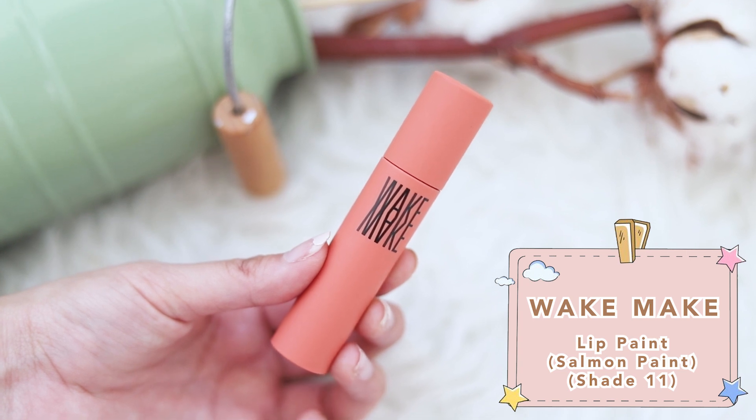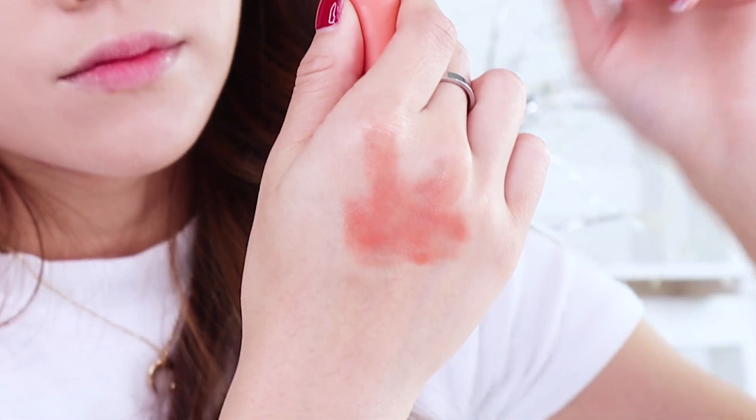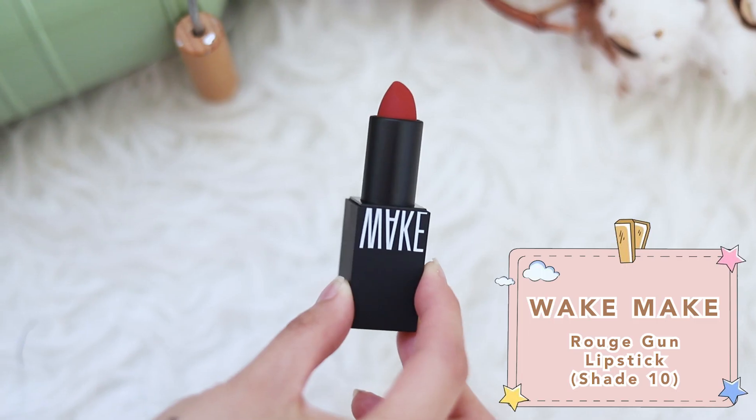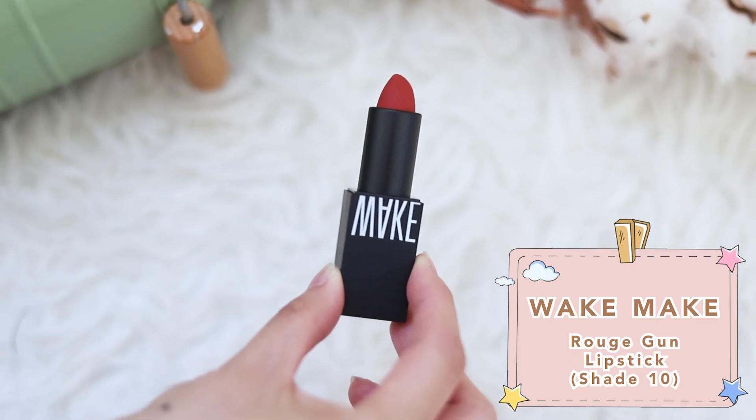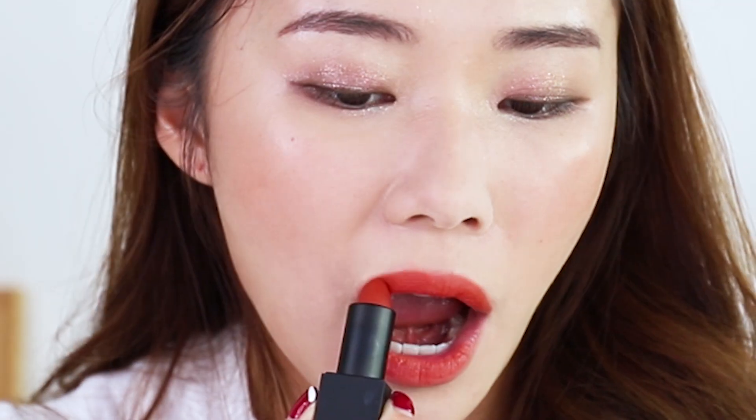It's now time for my cheeks and lips. I have two lip options: the Wake Make Lip Paint in number 11, Salmon Paint — a liquid velvet lipstick texture that's not too drying — and the Wake Make Rouge Gun in shade number 10. Both are slightly coral-ish. For my cheeks, I'm using the Rouge Gun bullet lipstick, applying it to the back of my hand first, then patting it on my cheeks as a blush. For my lips, I'm going in with the gorgeous salmon shade, then the lipstick again for a gradient effect. I've curled my lashes and applied some mascara and this look is now complete.